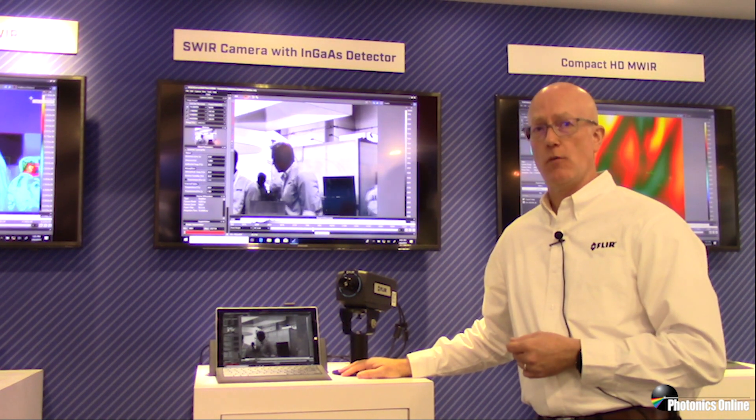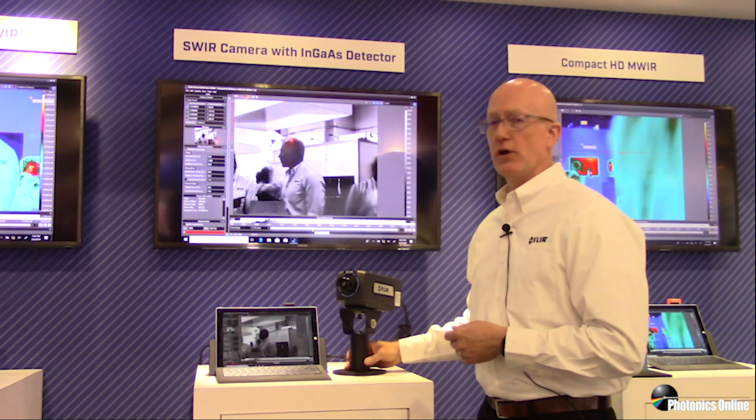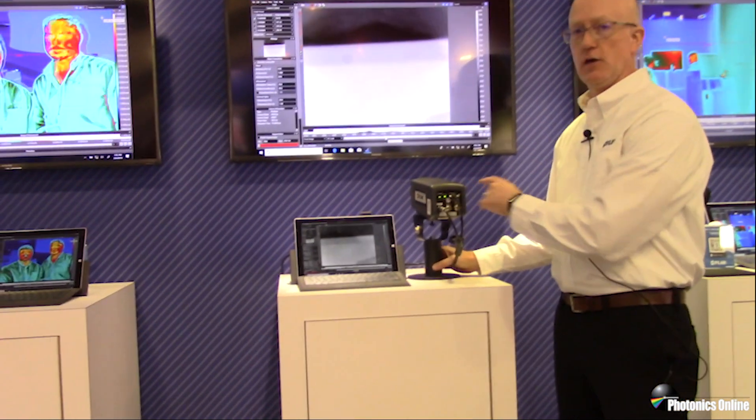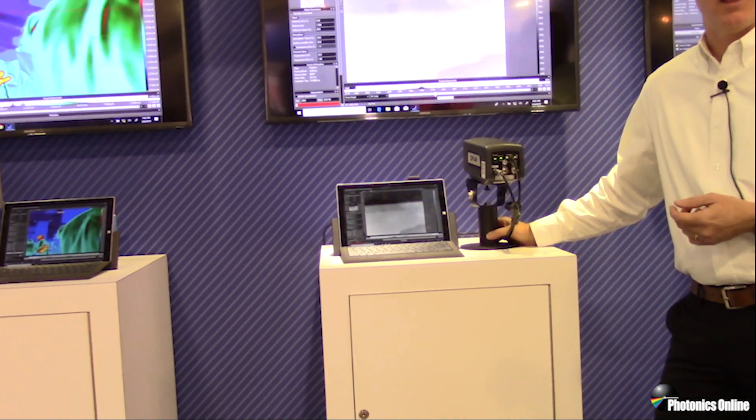The camera can also be sub-windowed down as small as a 32 by 2 window size and run about 17,000 frames per second. The camera connects to a PC running our Research IR software over a simple gigabit ethernet connection.